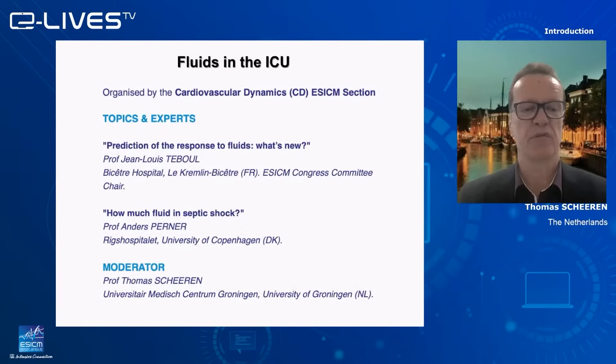Hello, my name is Thomas Sheeran from the Medical Center in Groningen in the Netherlands, and I would like to welcome you to this webinar, thankfully organized by the European Society of Intensive Care Medicine. It's on fluids in the ICU, and I'm very happy that we have two excellent speakers today: Professor Jean-Louis Teboul from Paris and Professor Anders Perner from Copenhagen.